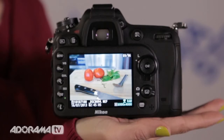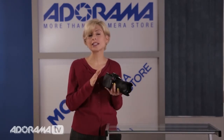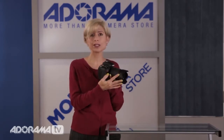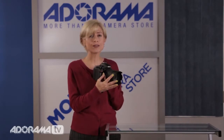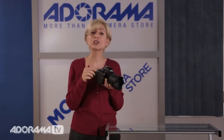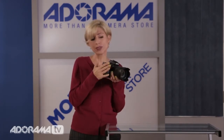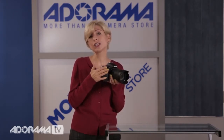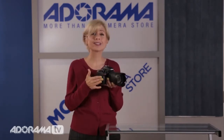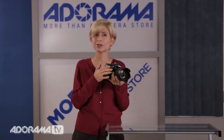A really cool feature about the D7100 is auto ISO, and what this camera does is a little different. It will actually set your ISO for you based on the millimeters — the focal length of your lens — so you don't have to worry about camera shake. A lot of times in low light situations especially, you end up shooting too slow and your camera moves, giving you not tack sharp pictures. With this camera in auto ISO mode, it will actually correct that for you by adjusting your ISO. And again at the higher ISOs, you get nice clean images, so you have very little to worry about. It makes it really easy to get nice sharp pictures.